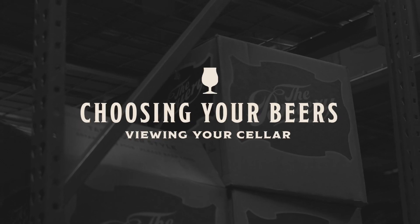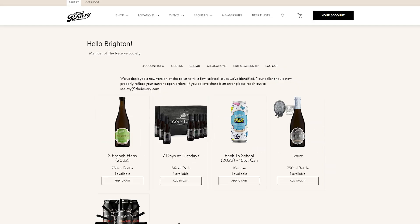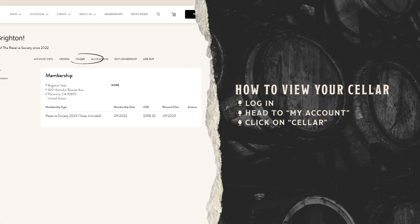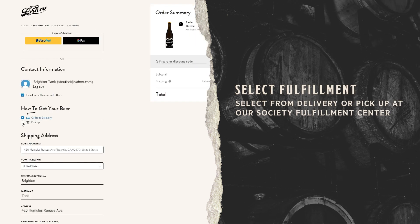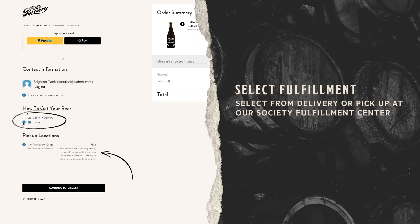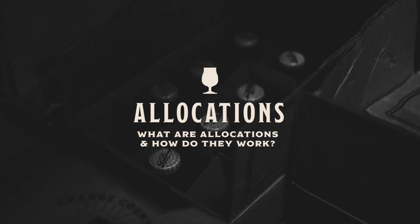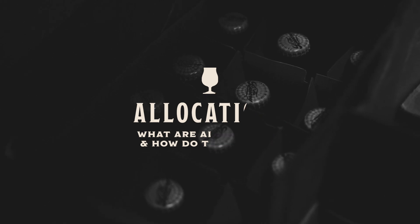To choose what beers you want to get, let's start by viewing your seller. Each month, we'll put your included beer into your seller automatically. To view your seller, you'll log in, head to my account, and click on seller. Here, you'll see all the beers you have stored in your digital seller, including the included beer that was just added. From here, you can select your preferred fulfillment method to actually get your beers to you. Maybe you want more than one of your included beer, or you want to purchase some of the other beers that were released that month — this will be in your allocations.